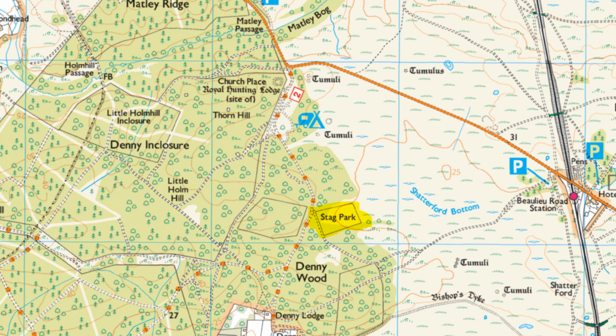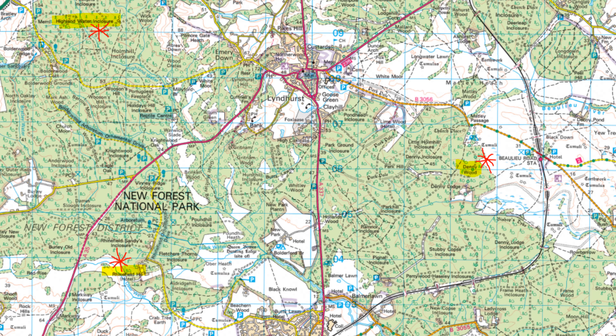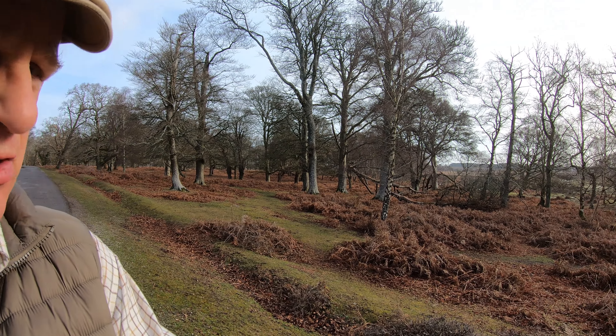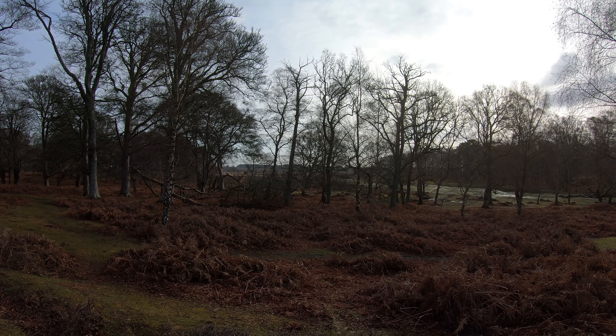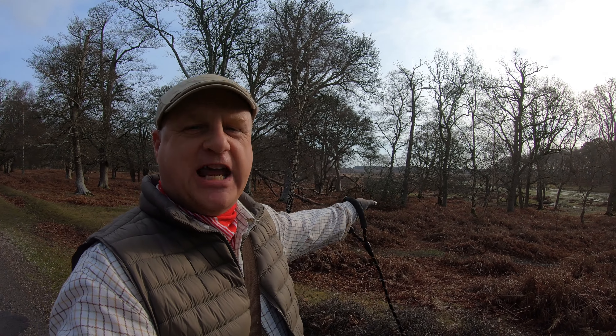Continuing to head south, about 800 yards or so further south from the car park, if you look on an Ordnance Survey map you'll see something called a stag park on the left. There were three of these stag parks created in the 17th century - one here, one at Rhinefield, and one at the Highland Watering enclosure - and they were used to enclose red deer. I tried to find the boundary bank but couldn't, although on a Google Earth map you can actually make out banks on the eastern side.